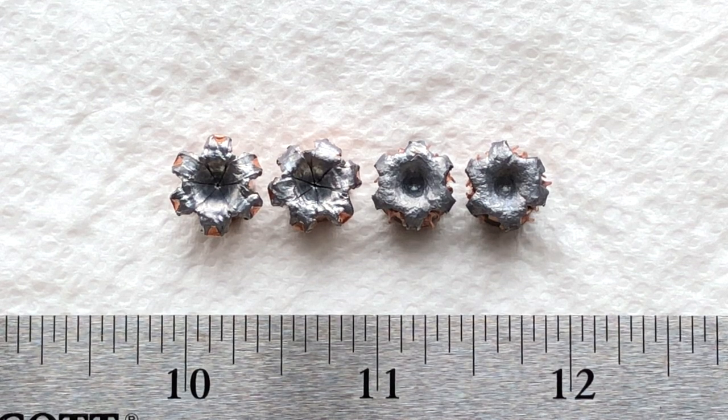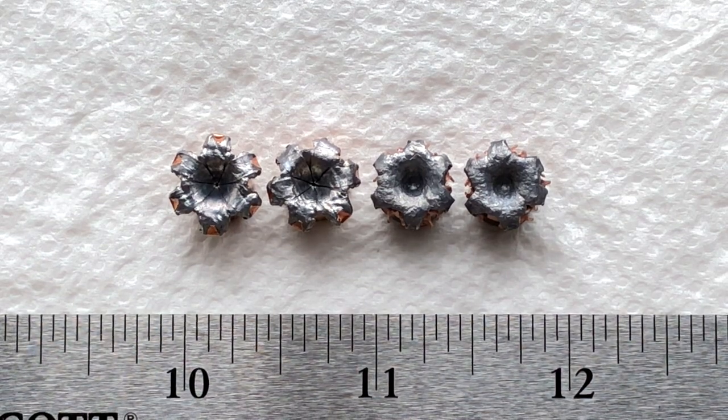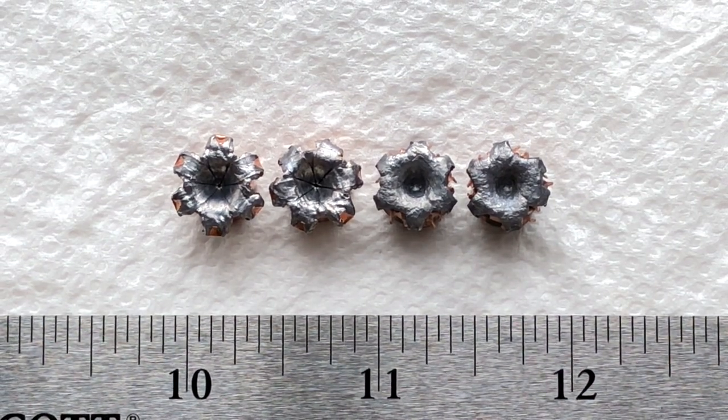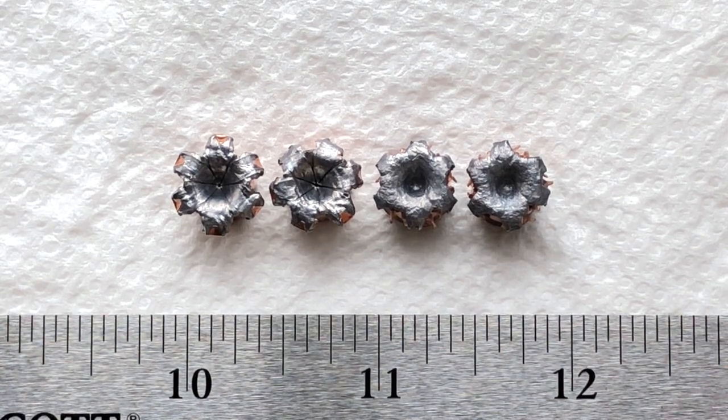I'd love to get my hands on a 32 one of these days, but they're a little hard to come by. It never seems like Kel-Tec P32s and money overlap in my case — at least they haven't yet. But when they do, I'm definitely going to give that new Hornady Critical Defense in 32 ACP a good series of tests.